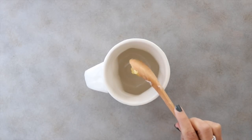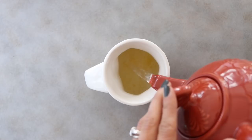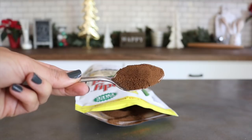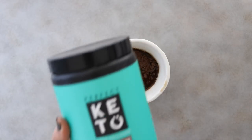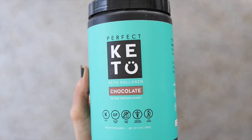Add one to two teaspoons of clarified butter to a cup and add eight to ten ounces of hot water. For anyone suffering from adrenal fatigue or thyroid issues, I highly suggest looking into dandelion powder — the taste is so similar to decaf coffee. Then add about a tablespoon of dark cacao powder and a little bit of Perfect Keto chocolate collagen, which makes the drink really creamy and foamy and adds a ton of nutritional benefits. Collagen is a daily staple for me — it can improve the health of your skin and hair, reduce joint pain, help heal leaky gut, boost metabolism, and strengthen your hair, nails, and teeth.